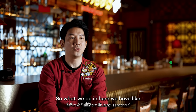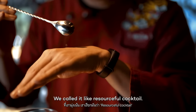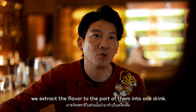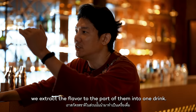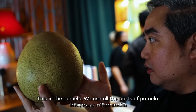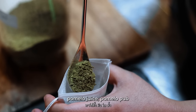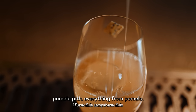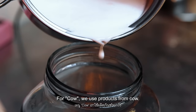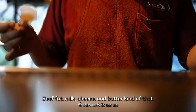What we're doing here is we have a main cocktail program that we'd like to focus on — we call it the resourceful cocktail. The idea is we pick one ingredient and then extract the flavor through every part of it into one drink. So let's say pomelo — we use all parts of the pomelo: pomelo skin, pomelo leaf, pomelo juice, pomelo pith, pomelo pit, everything from pomelo. Or like cow — we use products from the cow: beef fat, milk, cheese, and butter.